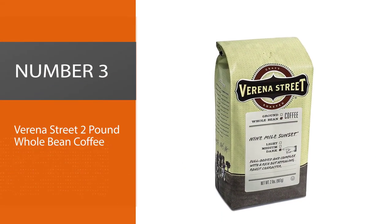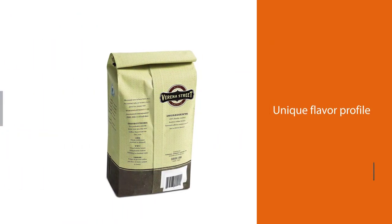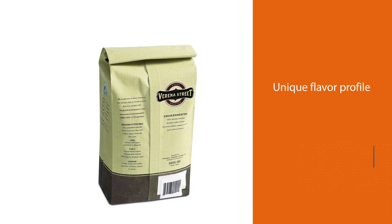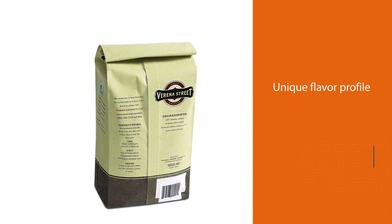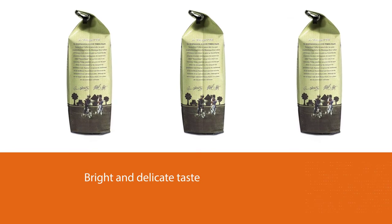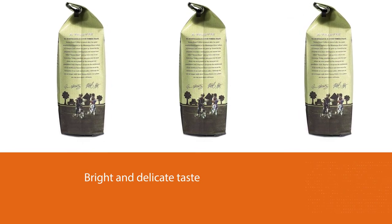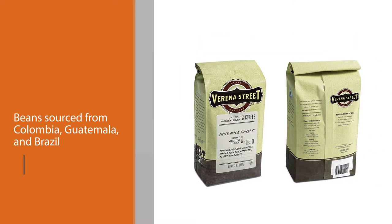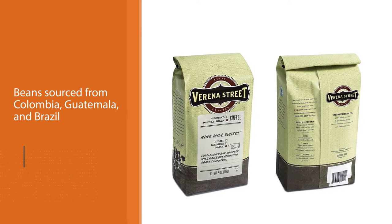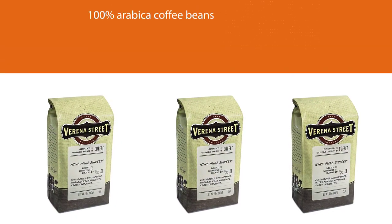Number 3: Verena Street 2lb Whole Bean Coffee. I don't want to oversell it, but this could be the best coffee I've ever tried. You need to have a cup from a pour-over and judge for yourself, but the unique flavor profile, bright and delicate taste, and delightful body make this one of the best pour-over coffee beans. This 9-mile sunset dark roast is absolutely perfect for a morning wake-up call or an afternoon pick-me-up, and even better when brewed manually with a pour-over or a French press.